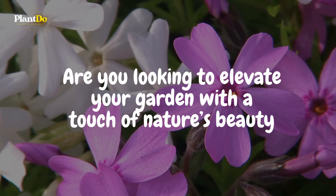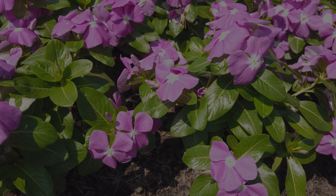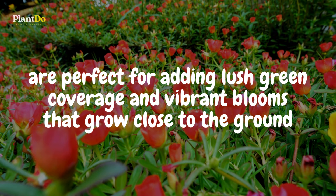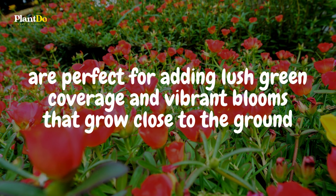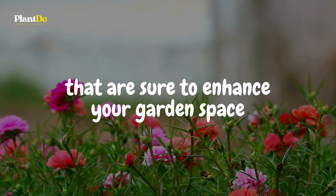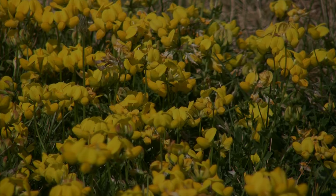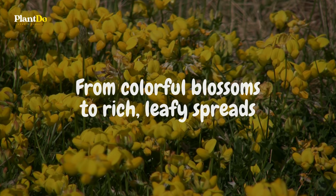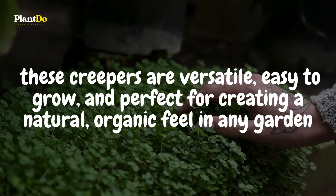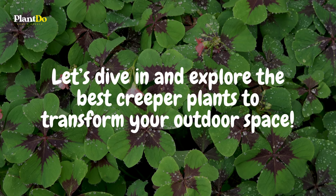Are you looking to elevate your garden with a touch of nature's beauty that crawls its way across your landscape? Creeper plants, also known as procumbent plants, are perfect for adding lush green coverage and vibrant blooms that grow close to the ground. In this video, we'll take you through 10 stunning creeper plants that are sure to enhance your garden space, whether you're looking for ground cover or unique texture in your flowerbeds. From colorful blossoms to rich, leafy spreads, these creepers are versatile, easy to grow, and perfect for creating a natural, organic feel in any garden. Let's dive in and explore the best creeper plants to transform your outdoor space.